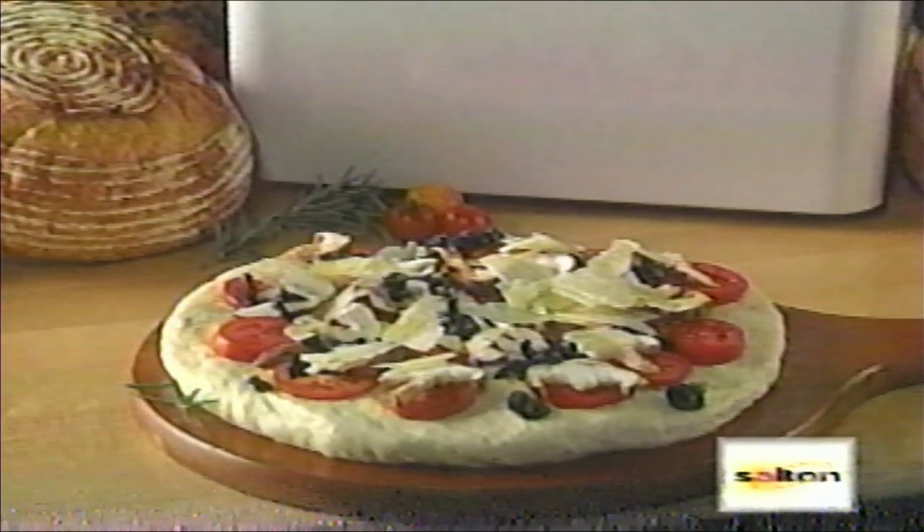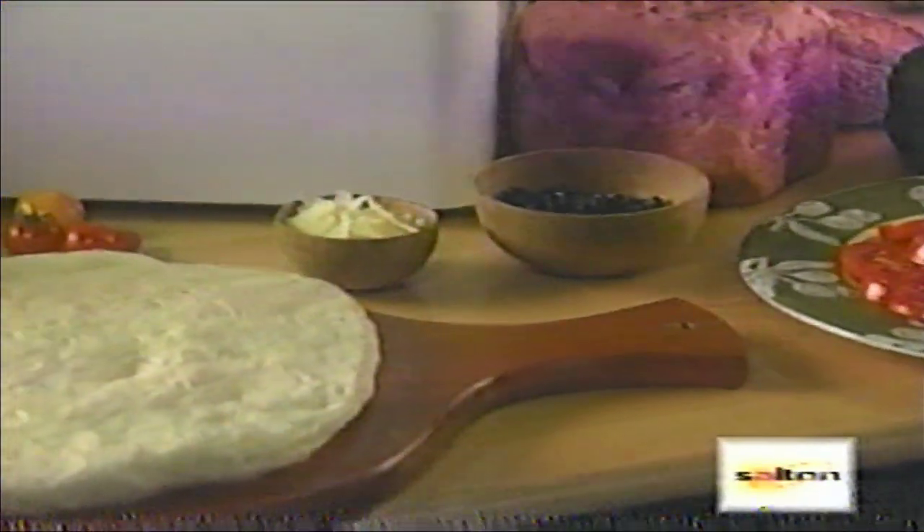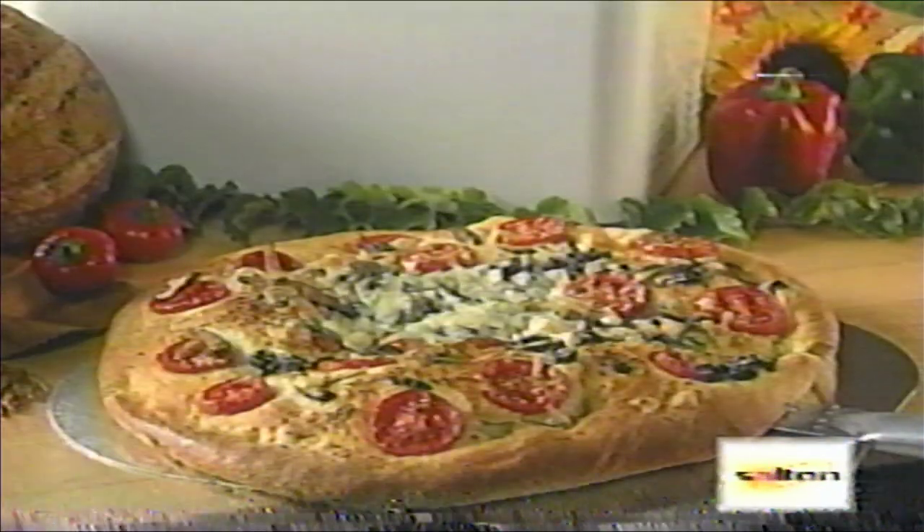In the same way, this machine is ready to prepare pizza dough. Following your favorite recipe, the Ultimate will mix your dough and have it ready for you to hand-roll, top, and bake in your oven.